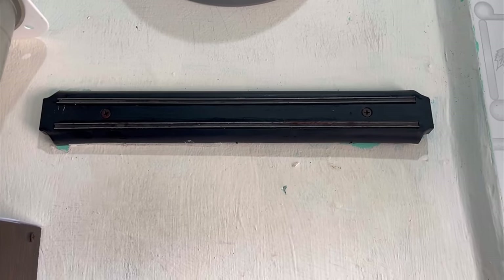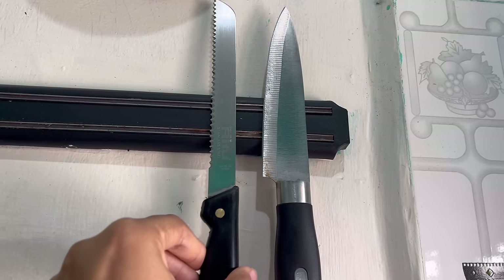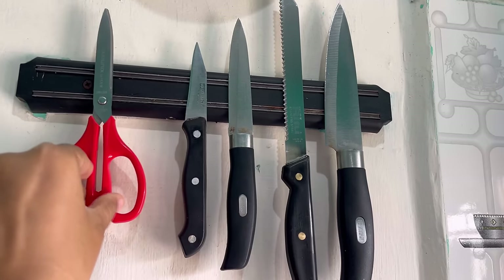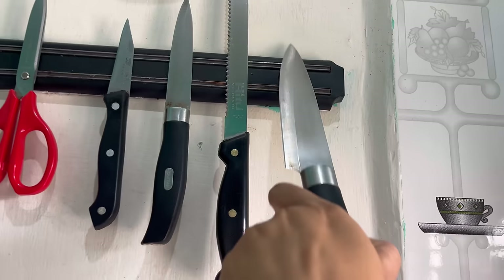I must say this is one of my favorite organizers — this holder for sharp items. You have to drill this on the wall and place all your knives and scissors on it. This keeps the sharp items away from kids' reach if you have kids at home.